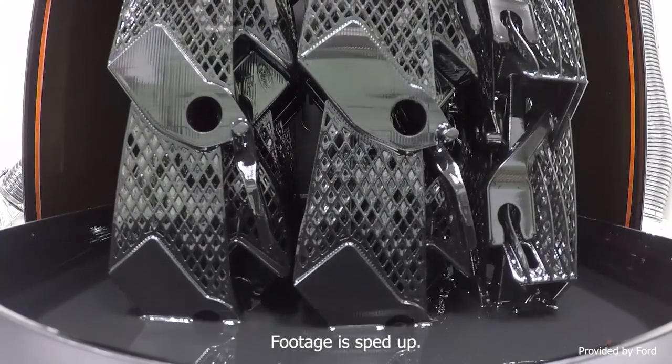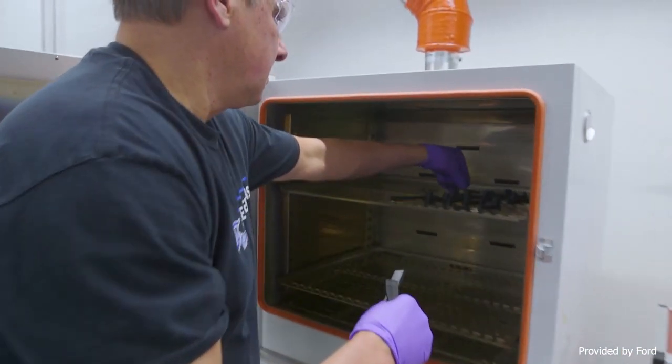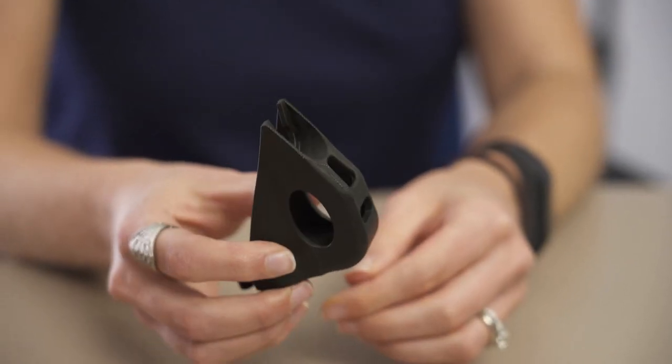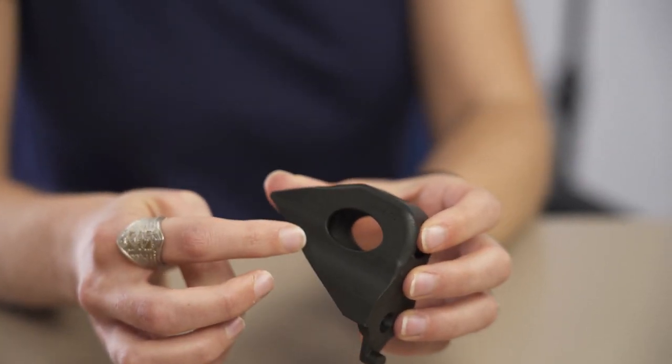You end up with parts hanging upside down. You've got to clean off the excess resin, and then most of Carbon's materials also need a second cure in an oven to fully set. The key to this process is that it's continuous — the build platform is not pausing after each layer, it just keeps rising very slowly. You end up with parts that are isotropic, same strength in all directions, and they don't have the clear layer lines you would see on an FDM part. That's what would tip me off — you don't see really clear layer lines in this part.